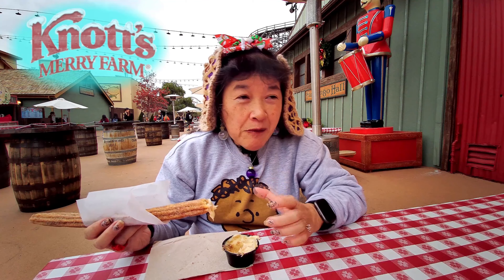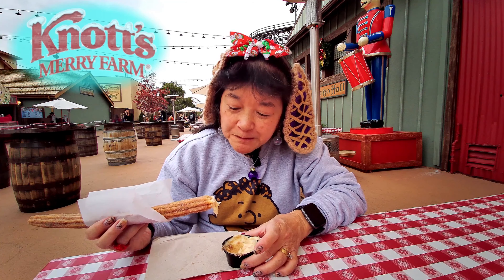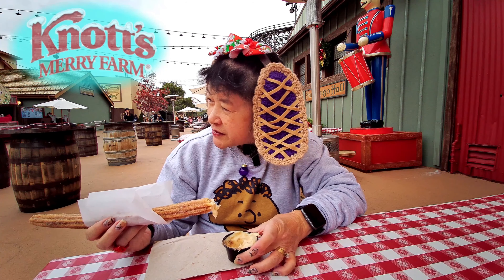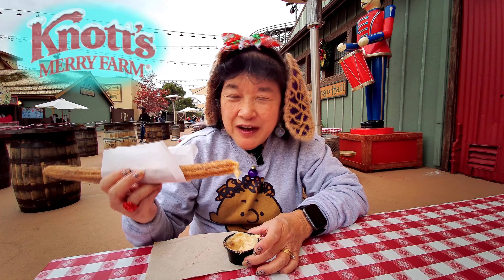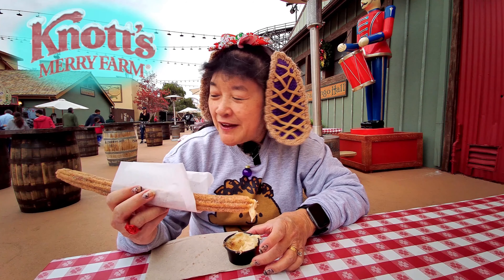This one's only available here on Gingerbread Lane. It should be open every day now through the end of Merry Farm. I think it was seven dollars for this churro — if not, we'll put the price up on the screen. So yeah, this is a good one. I like it.